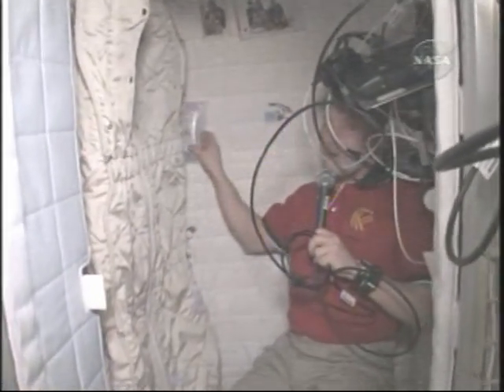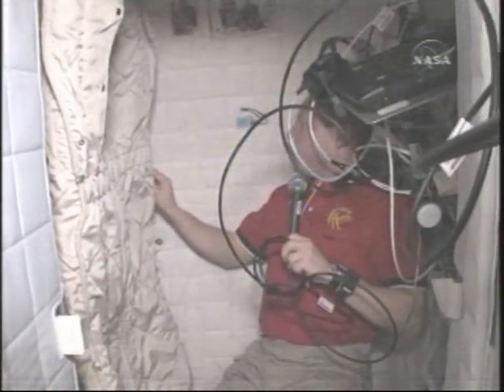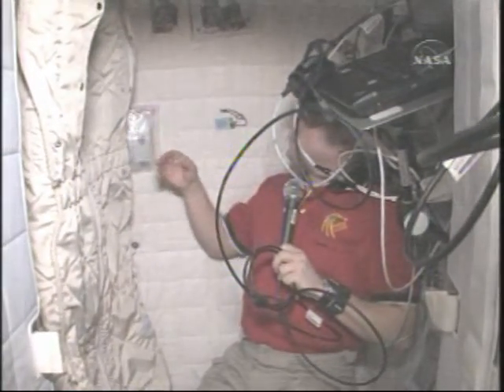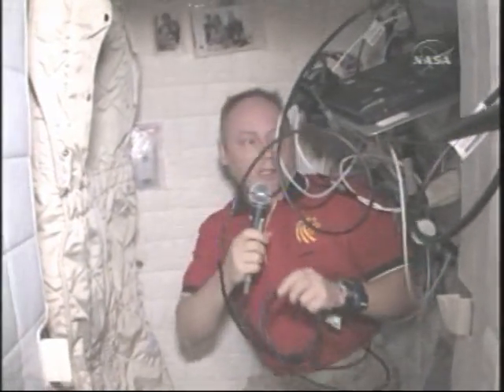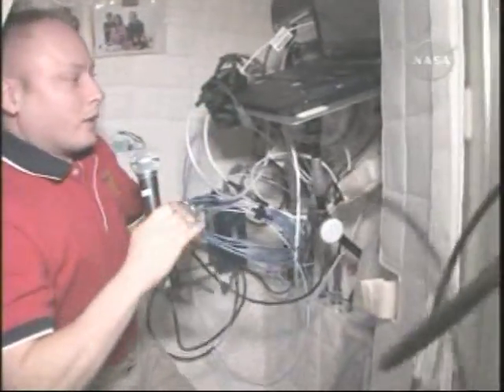There are Velcro patches in various different places. We even already have your portable player here. There's room for pictures of your family or whatever. We can also bring computers in here. There are power and data outlets.